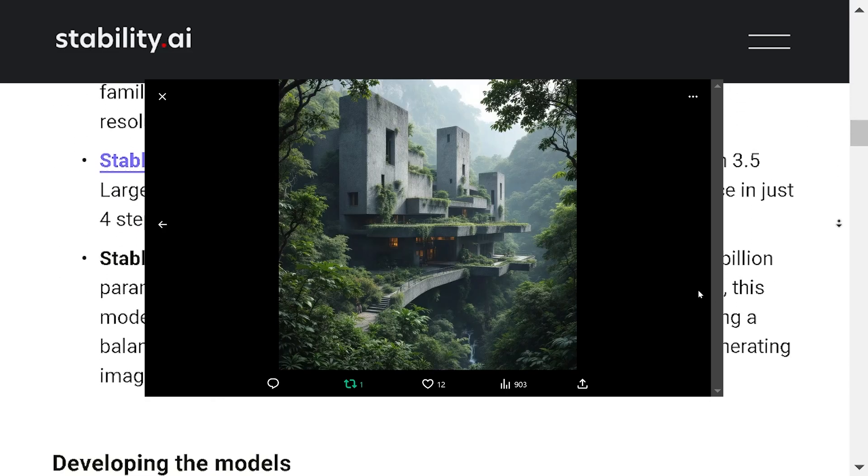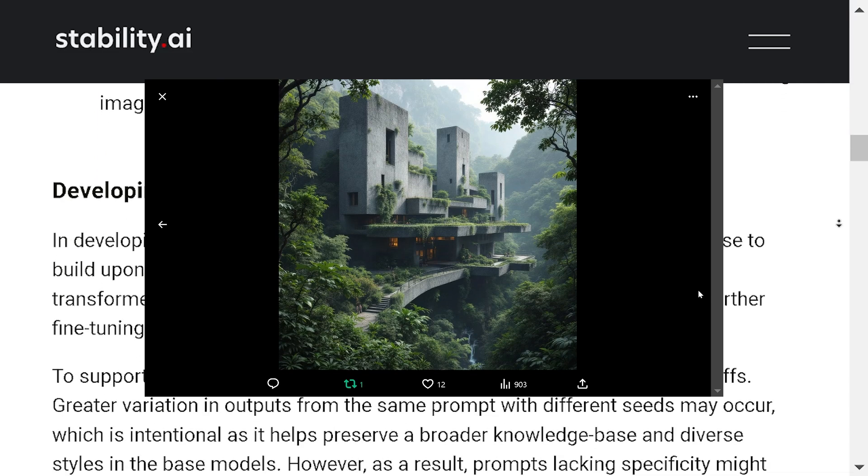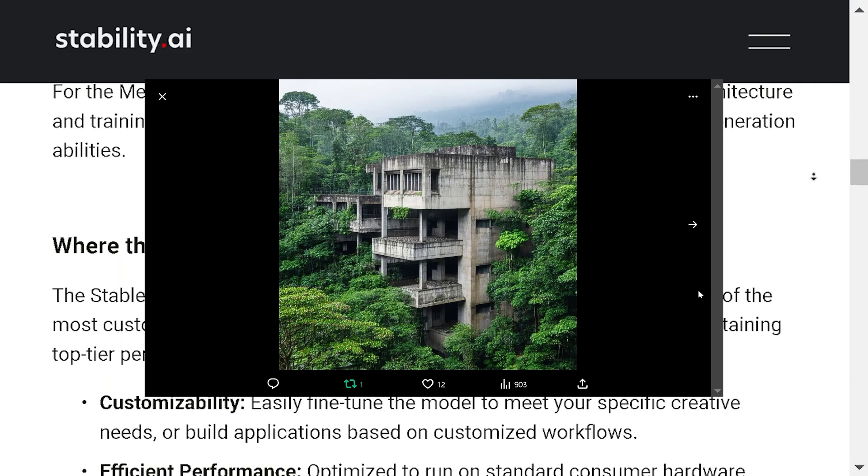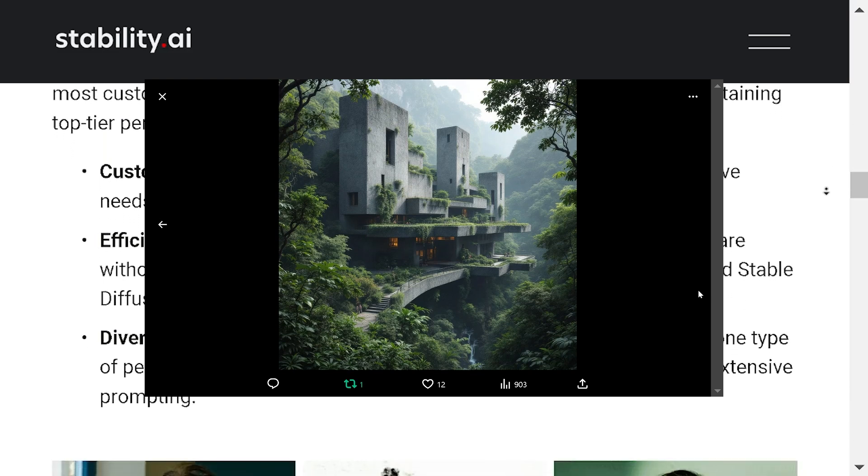Do you think Stable Diffusion 3.5 can overcome its current challenges with anatomical accuracy? What improvements would you like to see in future versions of Stable Diffusion?